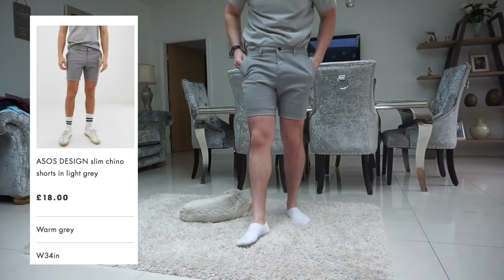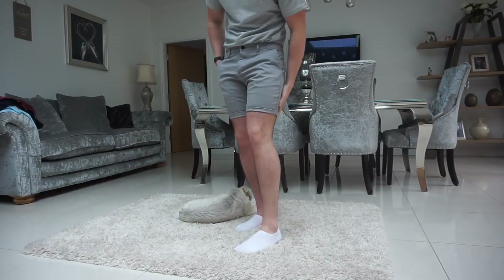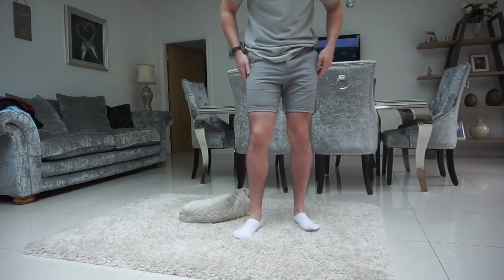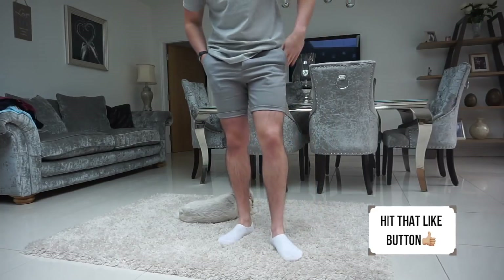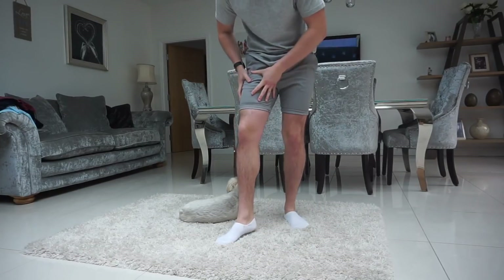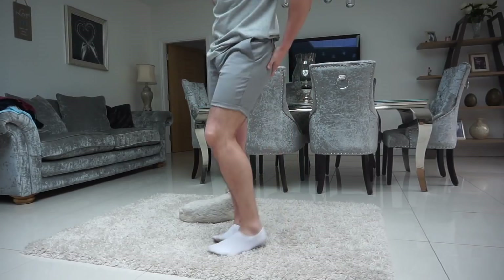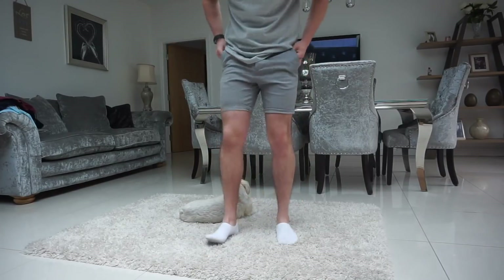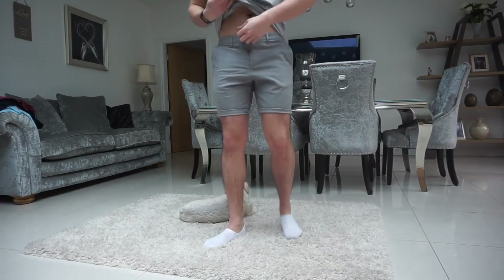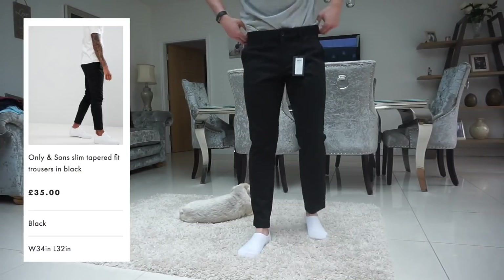These are slim fit — I've tried skinny in the past and they're just way too tight. Even these are tight and they're only slim fit, probably a little bit too tight around the leg. They're a 34 waist and only a 32 leg. You guys say I've got skinny legs but my legs are actually quite big — dominant quads, glutes, and hamstrings — I just need to work on the teardrop.